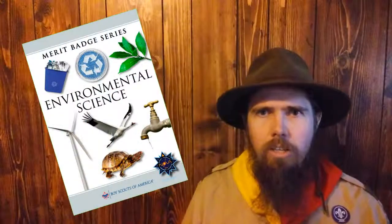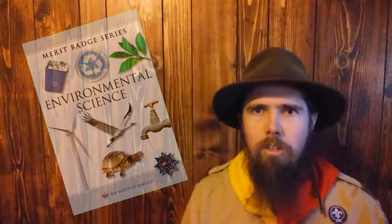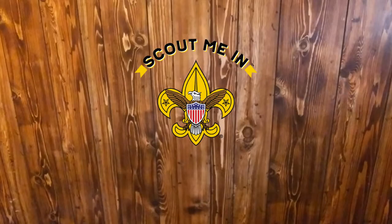Most summer camps offer the Environmental Science Merit Badge. I encourage all my Scouts to get it at summer camp, as it seems to be the most convenient place to complete requirement number four — the observations. I recommend picking up the Scout handbook or the merit badge handbook, as it has examples for your construction project and the information needed to complete the experiments for requirement number three. I hope you enjoyed this introduction to the Environmental Science Merit Badge. Please subscribe, and remember — we'll Scout you in.